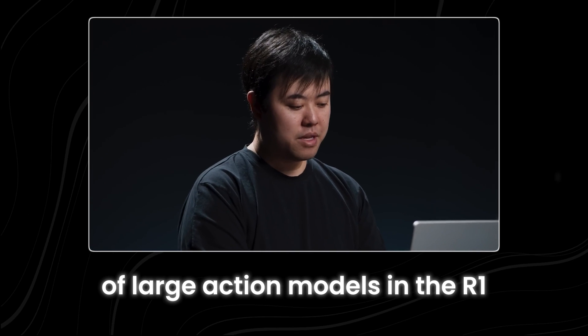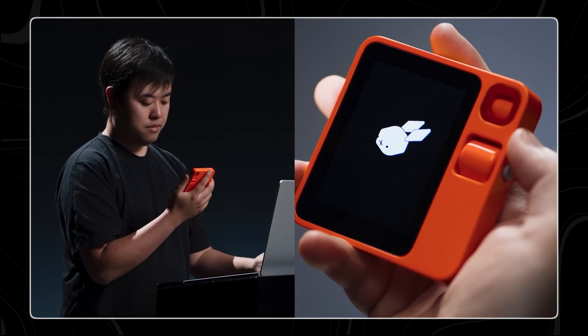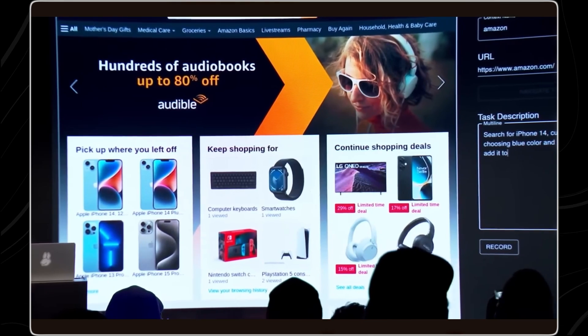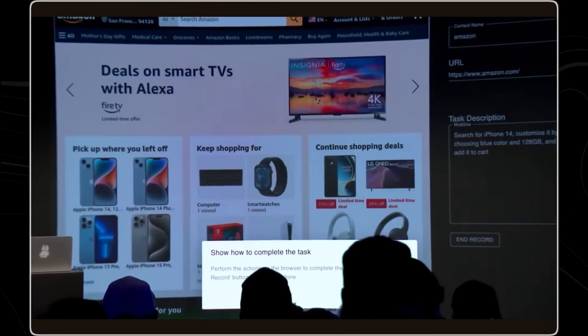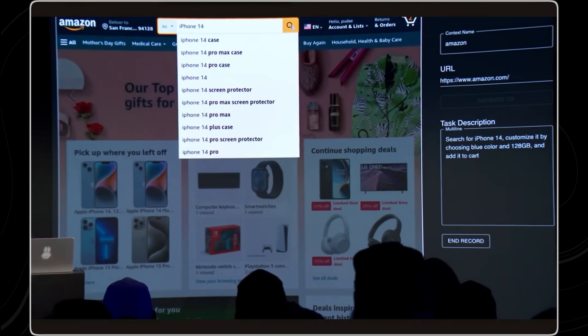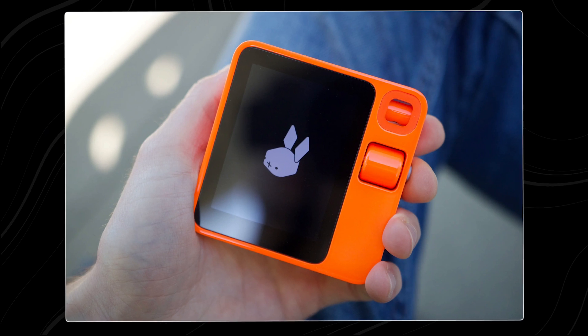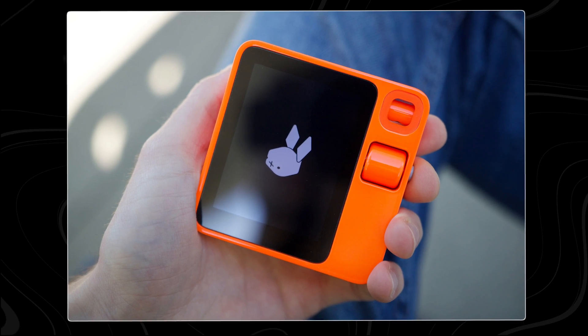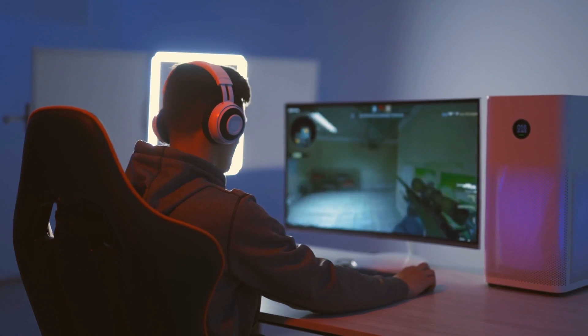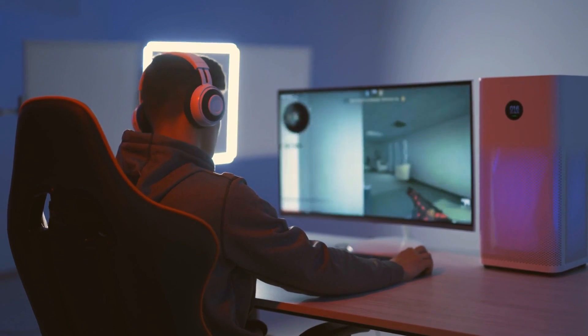One of the most exciting features of the large action models in the R1 is Teach mode, which isn't available yet but is coming soon in an update. You point the R1's camera at your computer screen or phone and then perform a task you want the R1 to learn — for example, Liu's team demonstrated how to remove a watermark in Adobe Photoshop. Once your rabbit learns the task, you can press a button and ask R1 to do the same thing automatically. Liu's team also taught a rabbit to play the video game Diablo 4, showing how you could ask it to create and level up a character for you, removing repetitive in-game grinding.